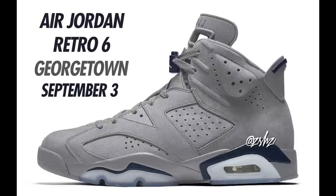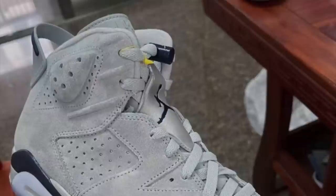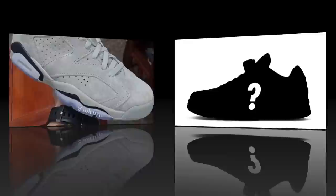Next is the Air Jordan 6 Georgetown. Colorway is Magnet and College Navy — they will have a gray suede upper, but I was told the suede would be closer to the Travis Scott 6s. Dropping in men's and grade school sizing, expected to come in a special box and packaging. Look for these to drop September 3rd with men's retailing at $200.